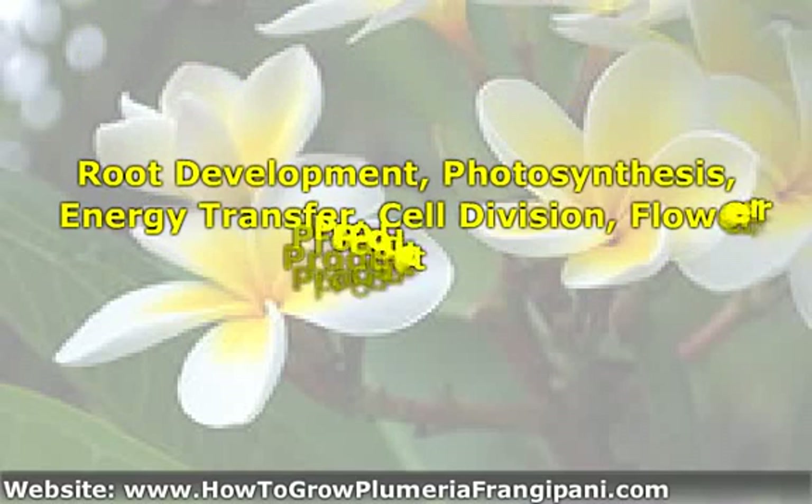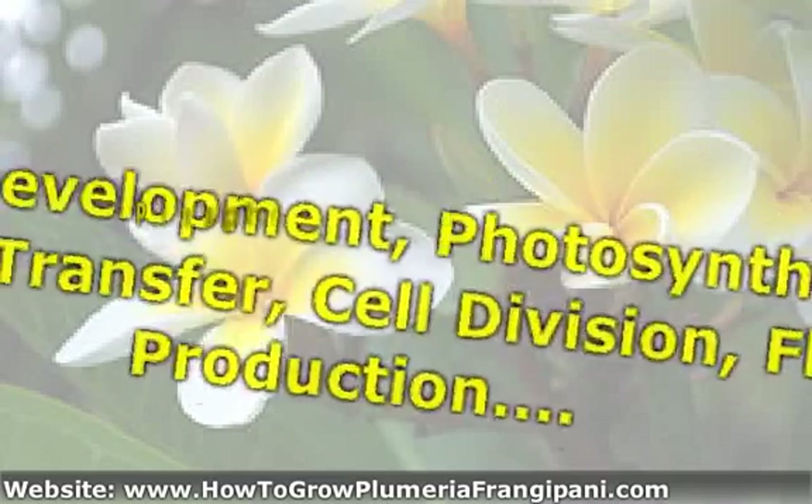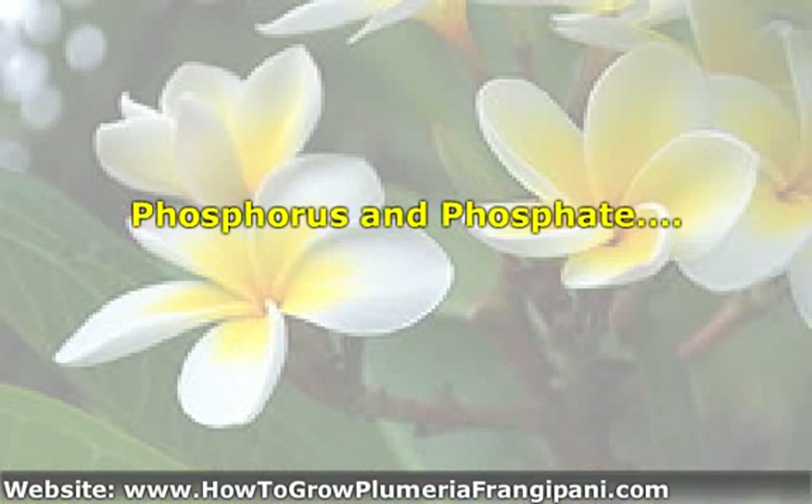Phosphorus is essential for plants, as it aids in root development, photosynthesis, energy transfer, cell division, flower production, and transportation of plant nutrients, among more functions. It combines with oxygen to form phosphates. The terms phosphorus and phosphate are used interchangeably.